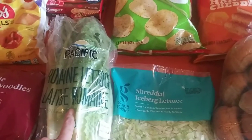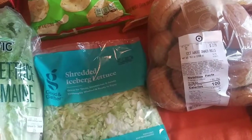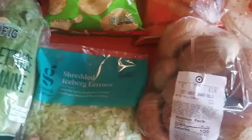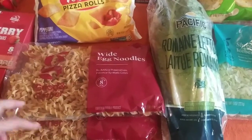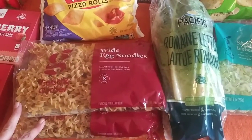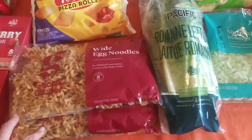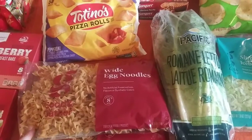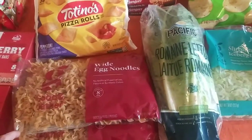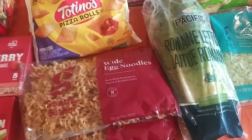I got some romaine lettuce just to chop up for salad. I got some shredded lettuce — we just call it taco lettuce. It makes the tacos really good. And then I got two packs of egg noodles. I like to keep these on hand because I like to make chicken and noodles. I'll share that recipe — it's super easy and a huge hit in my house. If you have a big family, it makes a ton. I'll probably make it sometime this week, so I'll record that for you guys.